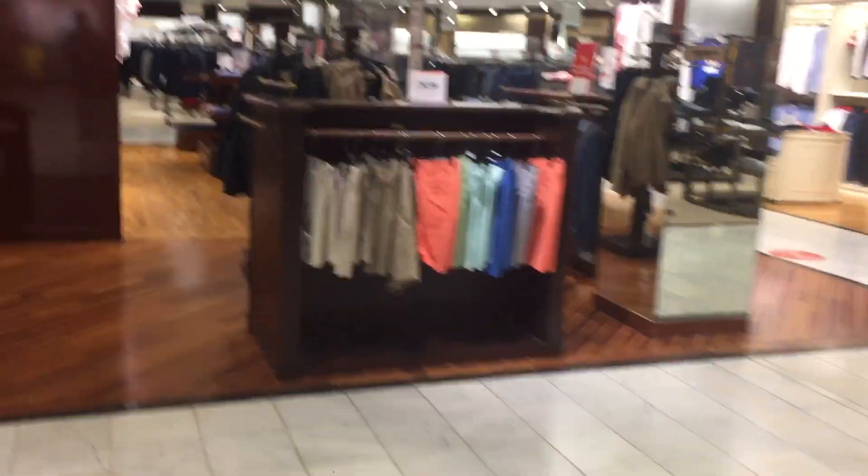There's the first formal entrance. I really like this floor a lot.